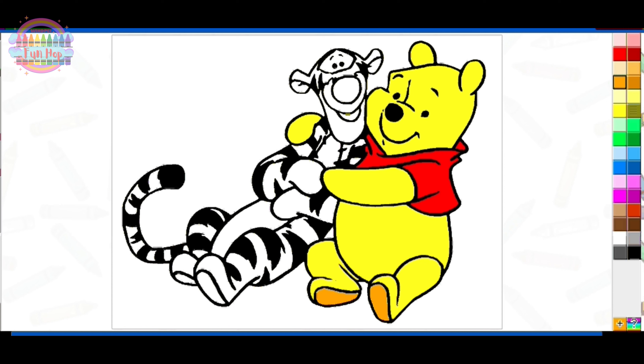Let your imagination run wild in the Hundred Acre Wood and make Pooh and Tigger uniquely yours. I like to color online at coloringpagesforyou.com — you can check them out on your browser. Pooh and Tigger is so adorable, right?